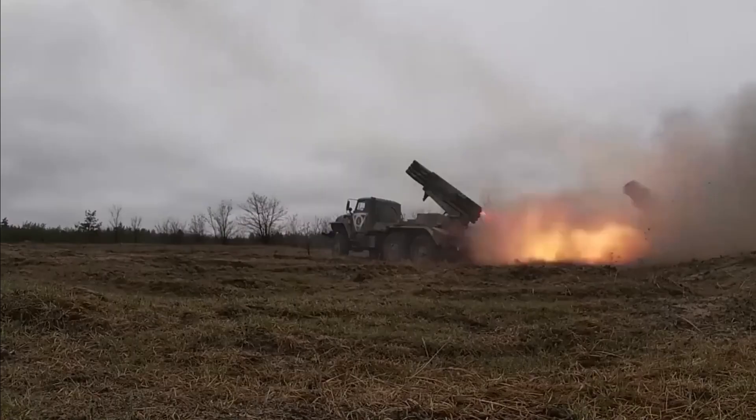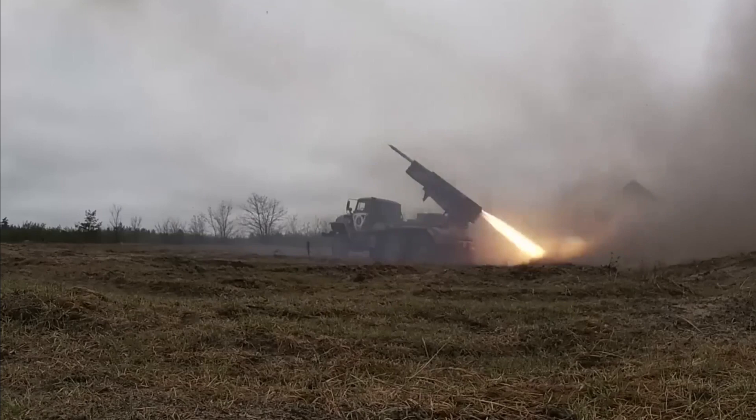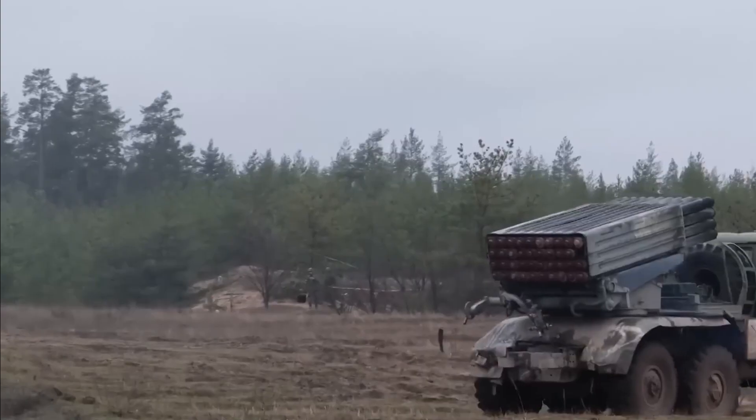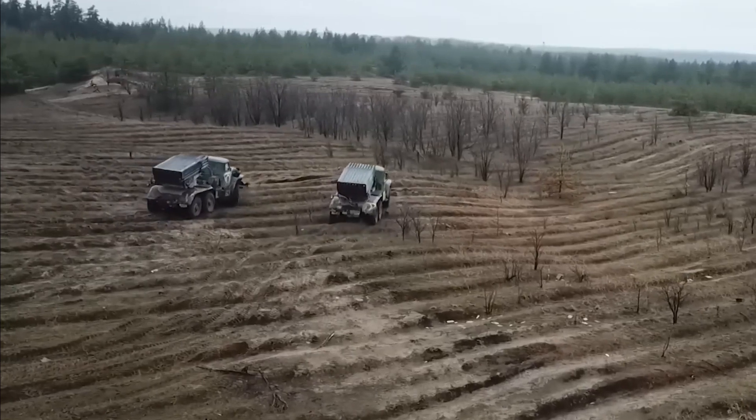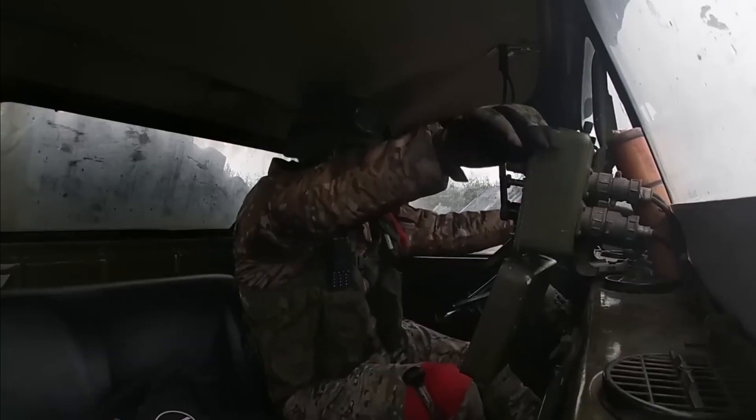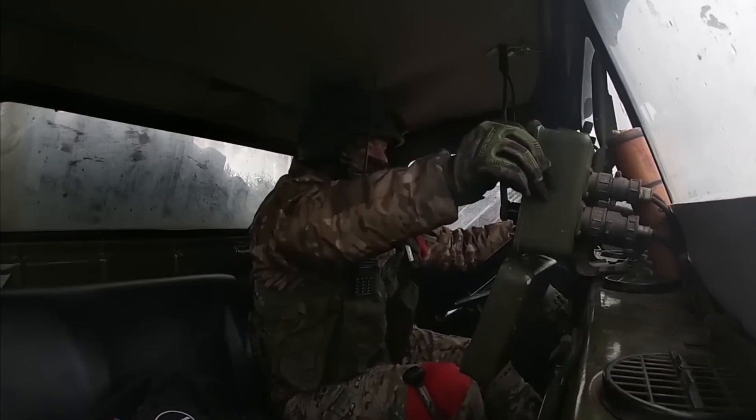The BM-21 Grad has 40 launching tubes for 122mm rockets. The standard rocket comes with a high-explosive fragmentation (HFRAG) warhead. It is 2.87 meters long and weighs 66.6 kilograms.